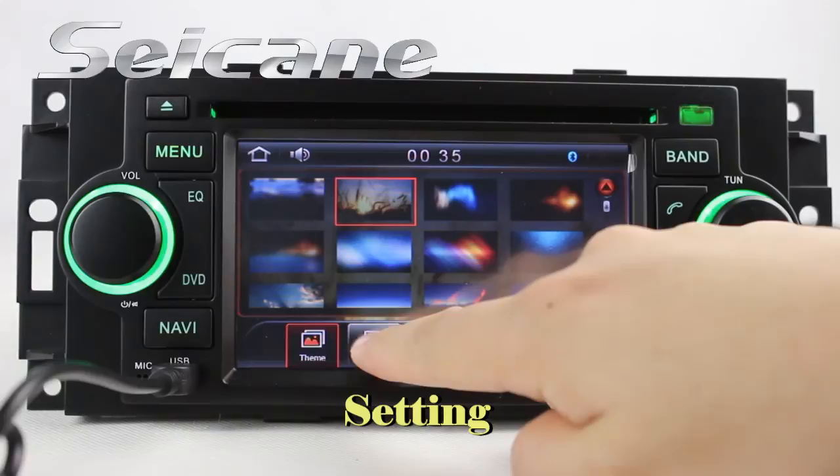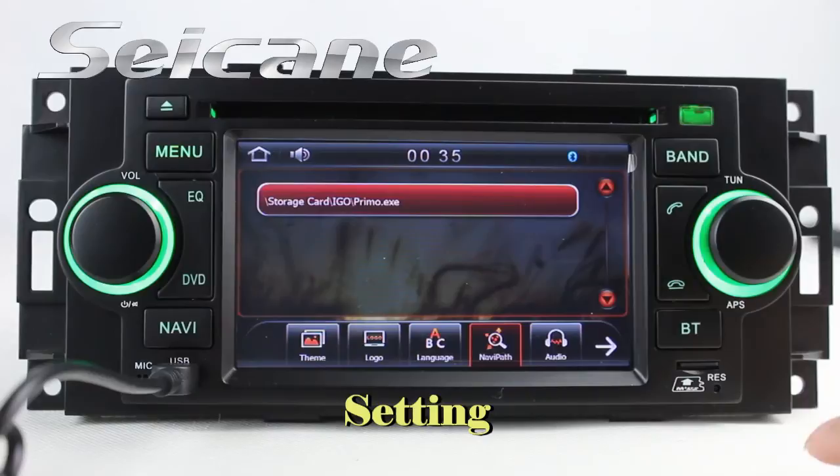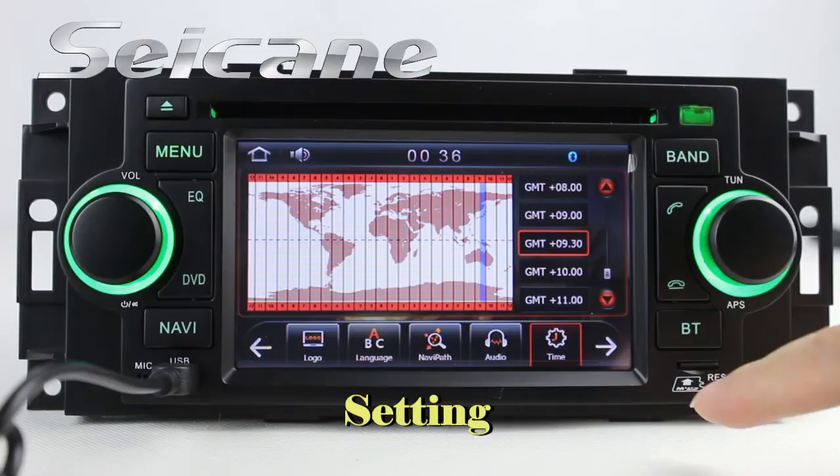Now we come to the system interface. You can set wallpaper, car logo, languages, GPS system, audio, time, and so on. Alright, we'll do a little bit more.